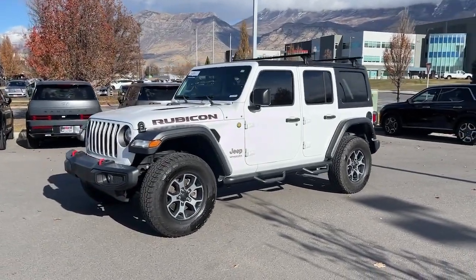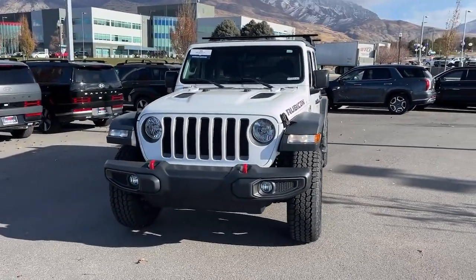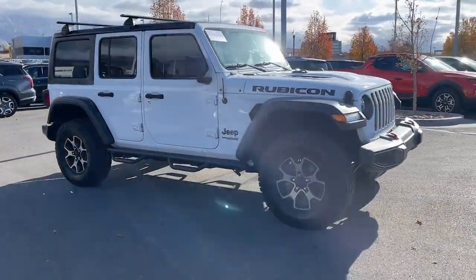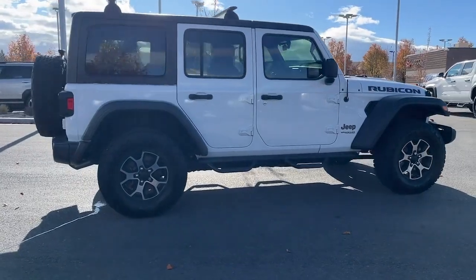Get a feel for the 2018 Jeep Wrangler. With less than 60,000 miles on the odometer, this vehicle provides excellent value. Enjoy all the outdoor life has to offer in the Wrangler, the iconic open-air vehicle that inspires confidence on the road or on the trail.